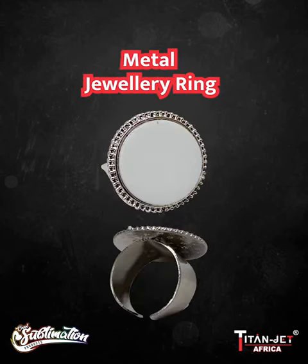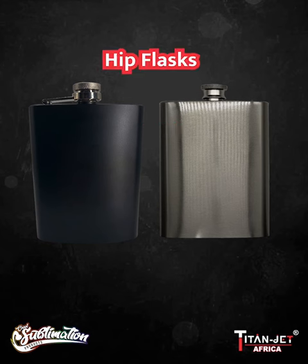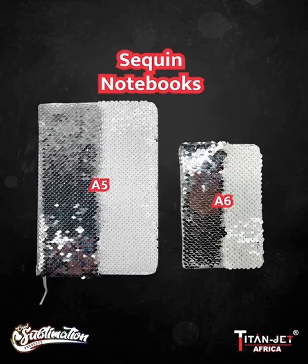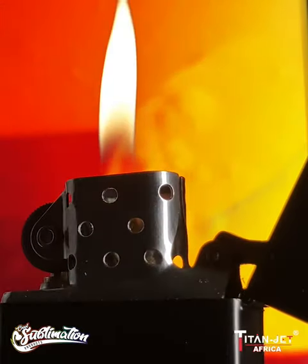Next up, our new ring, a new enamel mug with a black rim, our black engraving and silver sublimation hip flask, an all-new A5 and A6 sequin notebooks, and last but not least, our elegant engraving black lighter.